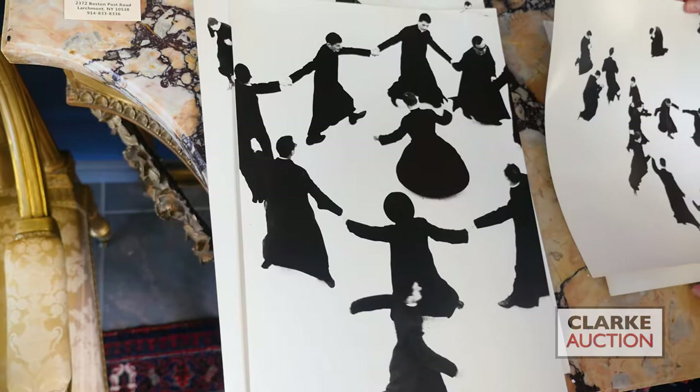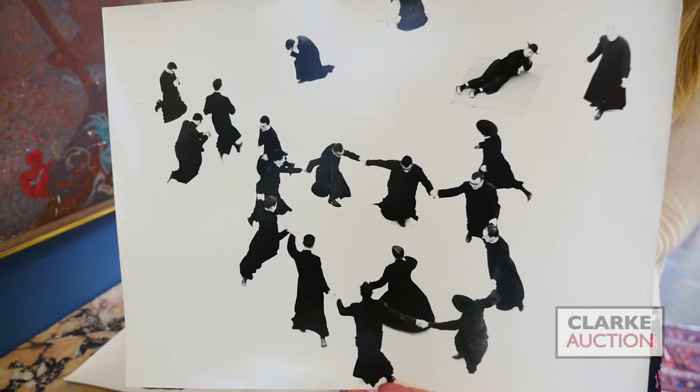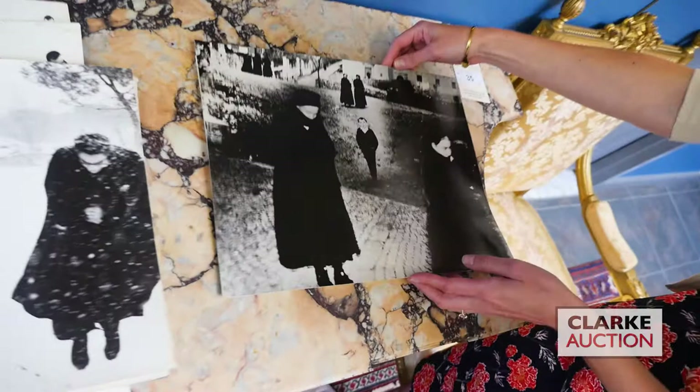Two of the four are signed, dated, and even dedicated. The title is 'Io non ho mani che mi accarezzano il viso' - which means 'I have no hands to caress my face.' The one I'm holding right here is signed, dedicated, and dated 1974 on the back, and does have the artist's photography stamp as well. We have actually four lots by Giacomelli in this sale. Here is the Scanno series - done in the Abruzzo area in southern Italy.